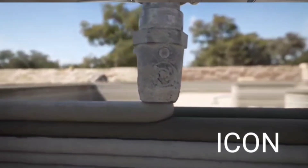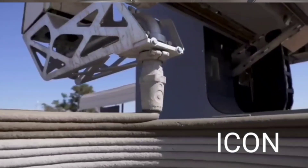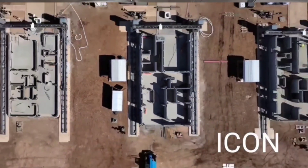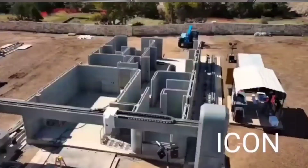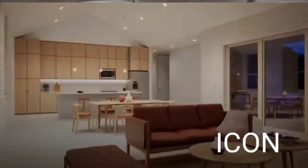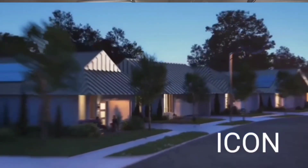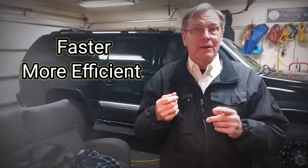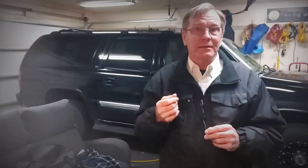So what is a 3D constructed home? 3D printed homes are made by using a large-scale 3D printer to deposit layers of concrete in the shape of the desired building. The printer can be programmed to print walls, floors, and even the roof of the house in one piece or in sections that can be assembled on site. The process of 3D printing a house is generally faster and more efficient than traditional building methods and can also reduce the amount of waste.